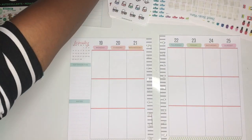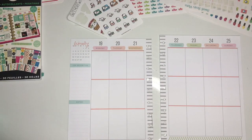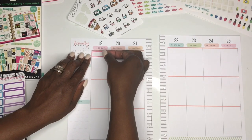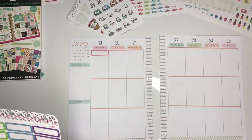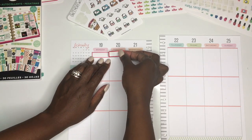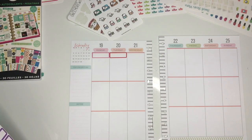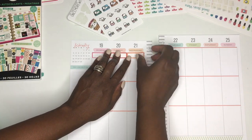I did do the full switch from Erin Condren to the Happy Planner and I did a video on why I decided to do that — I'll link it above. The basis of it is I needed more flexibility, way more space, and the ability to add things in, and Erin Condren just wasn't working for my life anymore. I still really love Erin Condren, so maybe one day I'll go back, but for now Happy Planner it is.